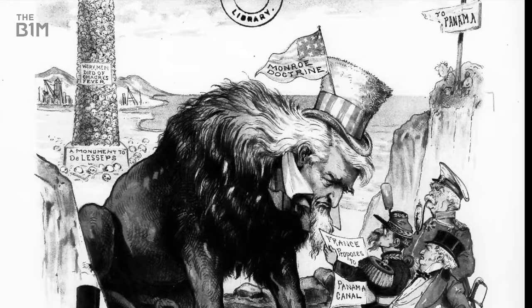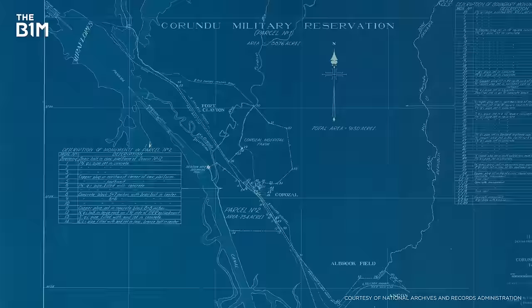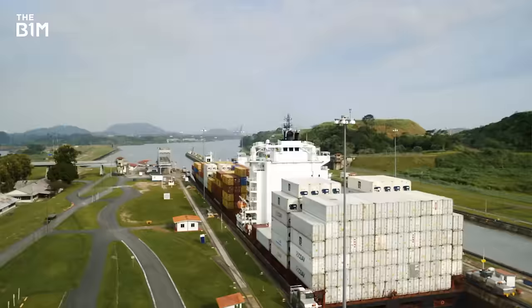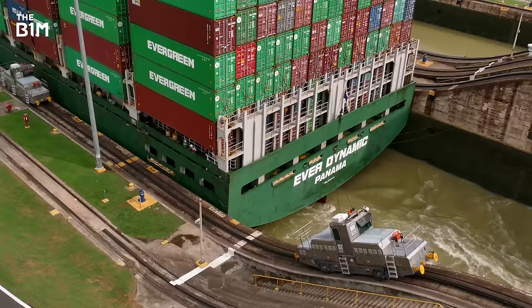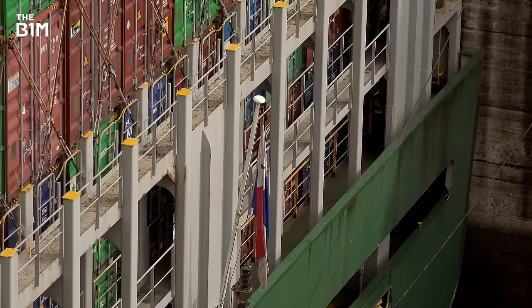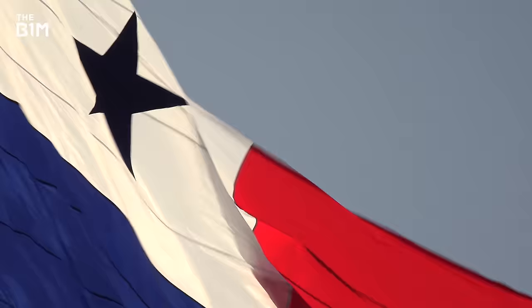The Panama Canal is a triumph of engineering which helped launch the US as a global power over a century ago. But its ingenious design has also left it vulnerable to a very modern problem. Climate change has been reducing the rainfall the canal relies on for much of the last decade, and it's only getting worse. A plan is in place which could fix the problem, but will it be completed before the droughts derail the global supply chain and a huge part of Panama's economy dries up?